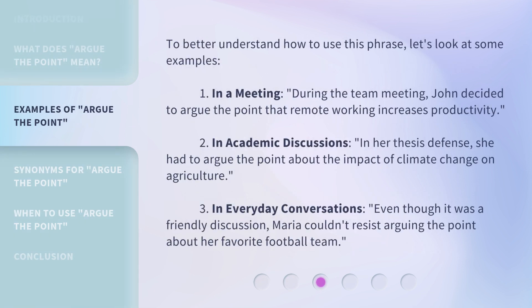To better understand how to use this phrase, let's look at some examples. One: in a meeting — during the team meeting, John decided to argue the point that remote working increases productivity. Two: in academic discussions — in her thesis defense, she had to argue the point about the impact of climate change on agriculture. Three: in everyday conversations — even though it was a friendly discussion, Maria couldn't resist arguing the point about her favorite football team.